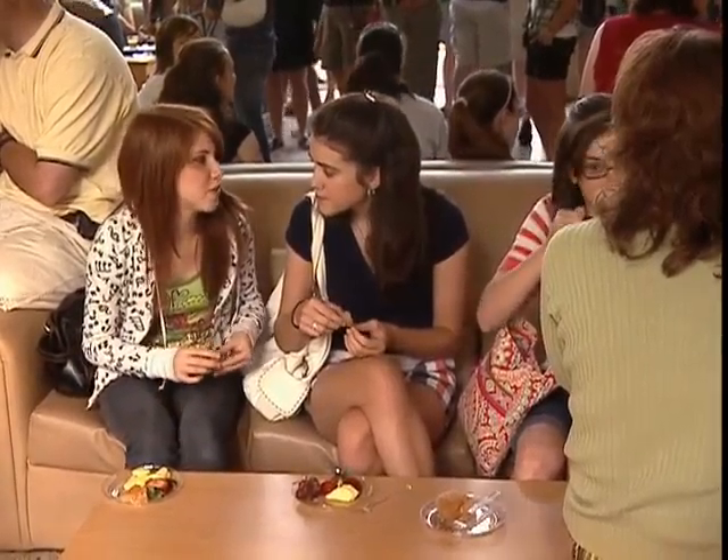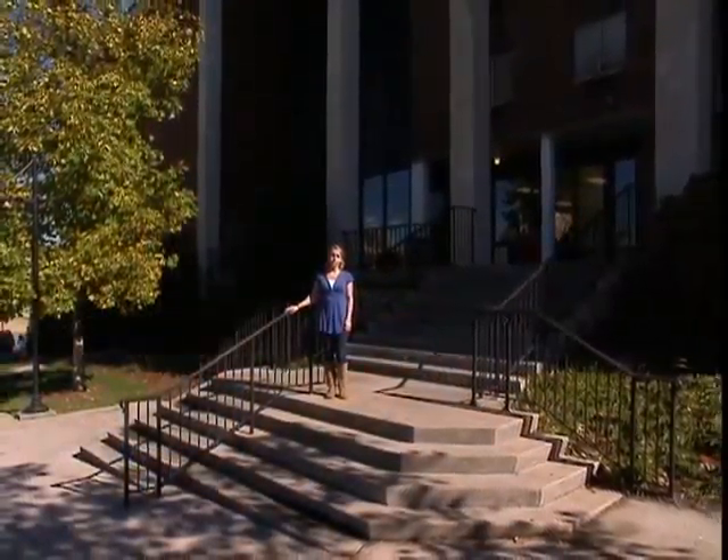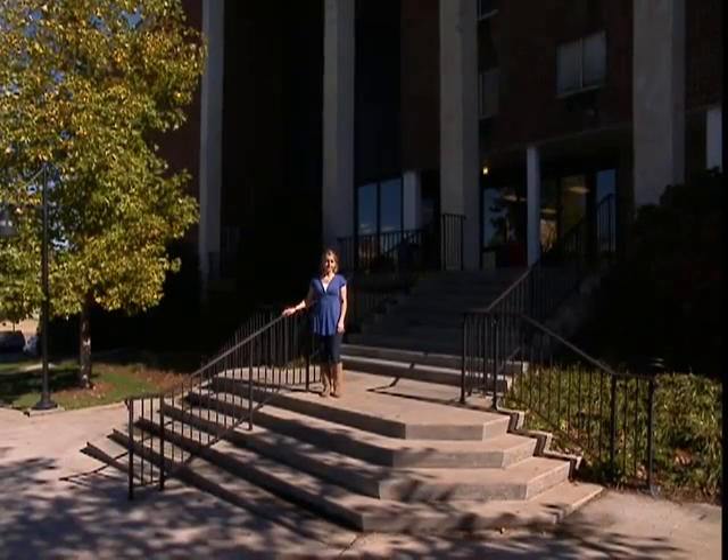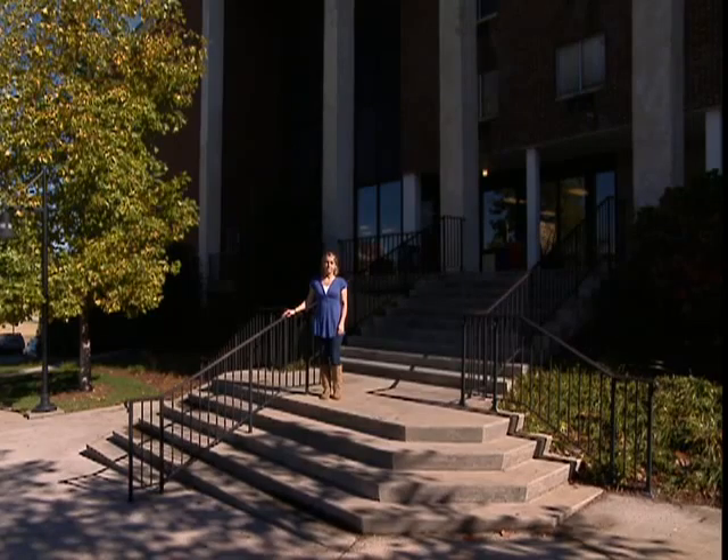Wright Hall houses female students, freshmen and upperclassmen. There are usually two girls per room. It's community-style living, which means there's a sink and a vanity in each room and a bathroom for the floor.